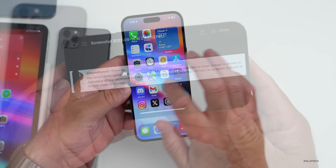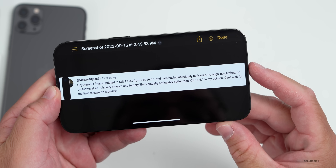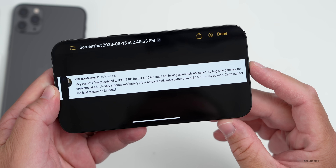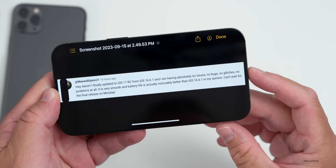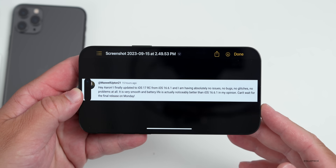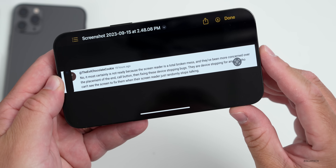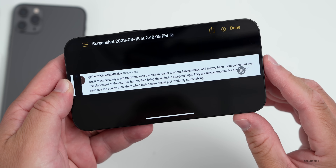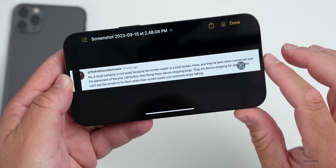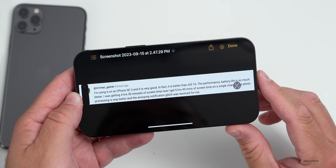Looking at your comments: Maxwell Upton21 said he updated from iOS 16.6.1 and has absolutely no issues — no bugs, no glitches, very smooth, and battery life is noticeably better than iOS 16.6.1. The Evil Chocolate Cookie said it is most certainly not ready because the screen reader is a total broken mess, and they've been more concerned over the placement of the end call button than fixing these device-stopping bugs for anyone who can't see the screen. M1 Mac Gamer said he's using it on an iPhone SE3 and it is very good — in fact better than iOS 16.